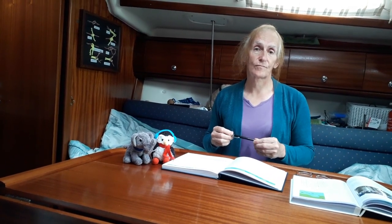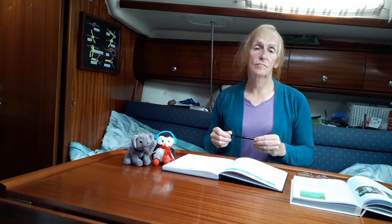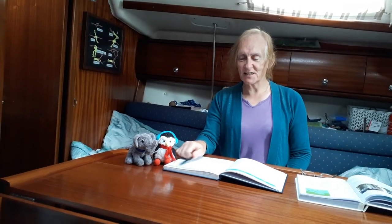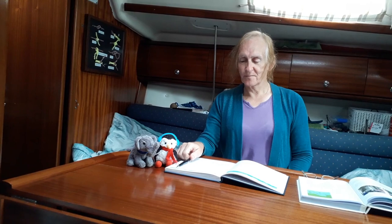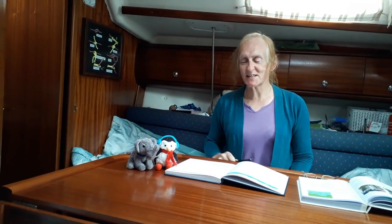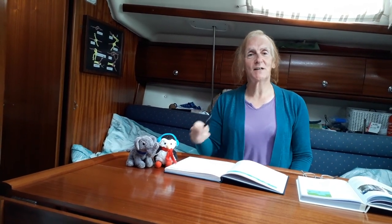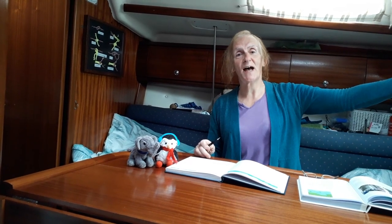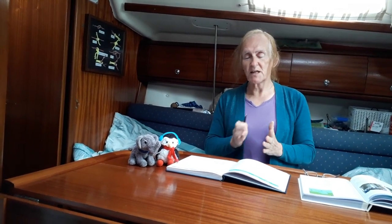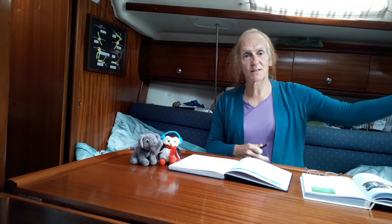So if the compass is reading 120 and the GPS is reading 121, do you have it in the plus column or the negative column for that? I've actually got some notation at the top - west is subtract from compass and east is add to compass. So if it's three degrees in the east column, you add three degrees to the magnetic one because it's three degrees behind where it should be. So basically if the GPS is three degrees ahead of the compass, it counts as east. If it's three degrees behind the compass, it counts as west.